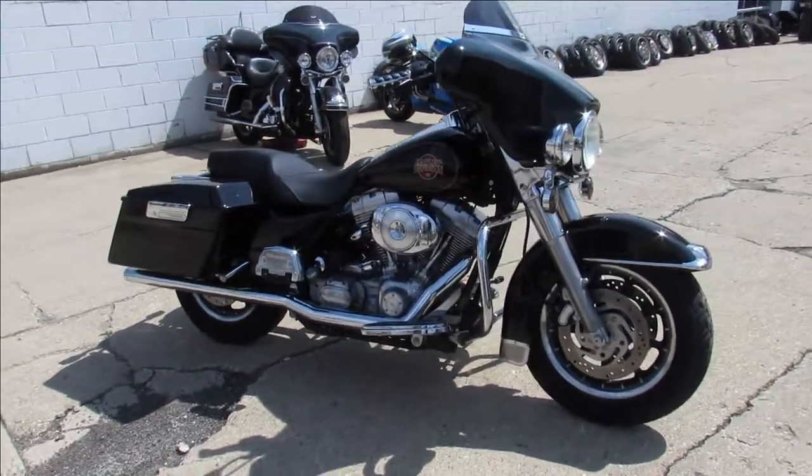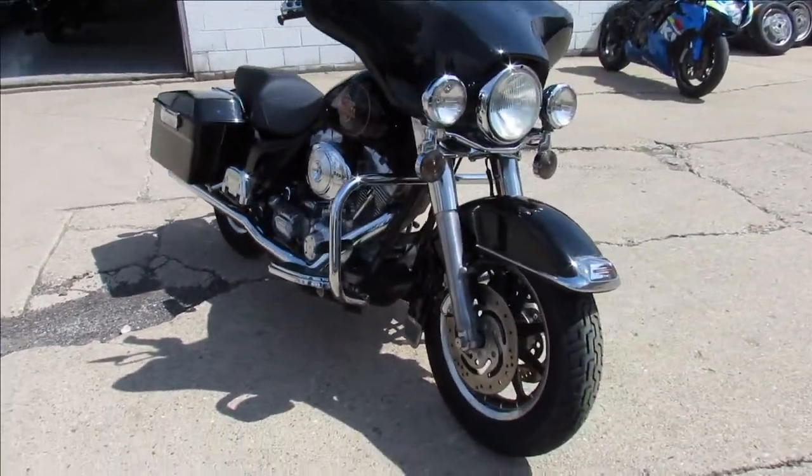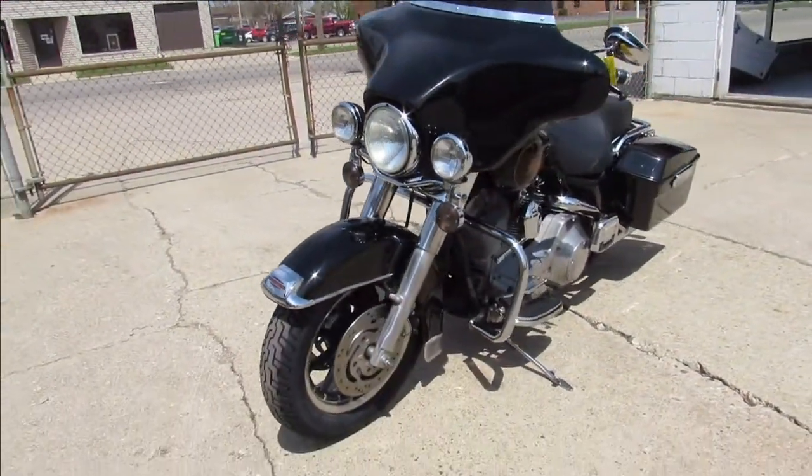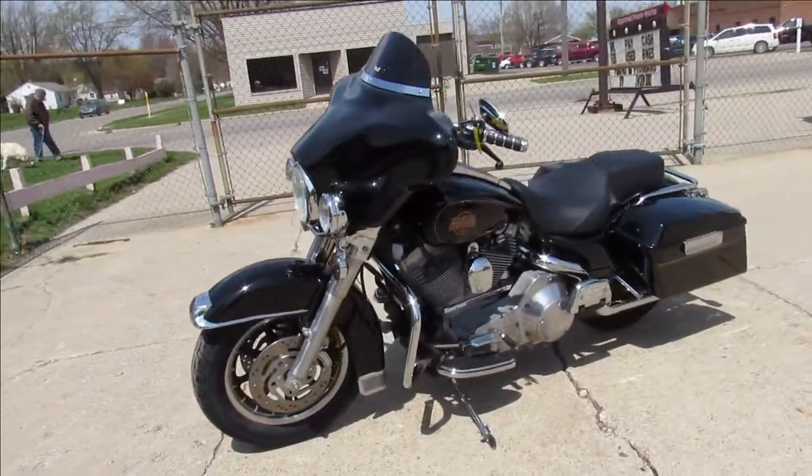Hey guys, ApprovalPowerSports.com here, doing some videos on some Harleys we just got in. Got a 2002 Electra Glide for sale — it's just been serviced at the dealership, inspected, all the fluids have been changed. This one is ready to ride, guys.